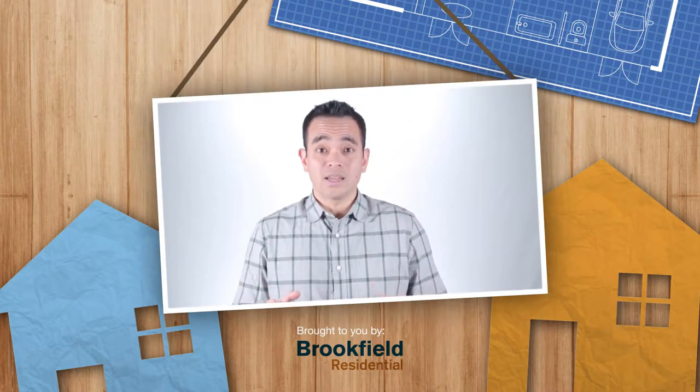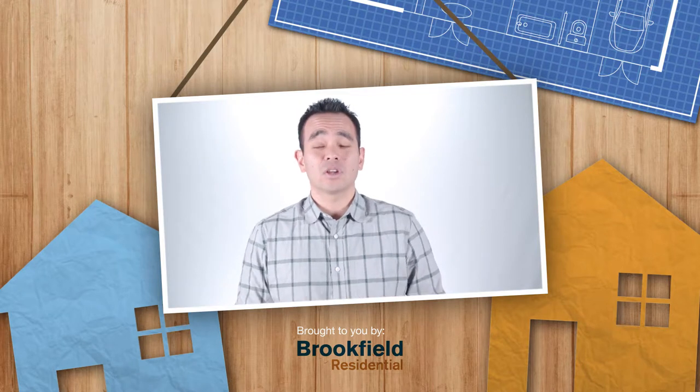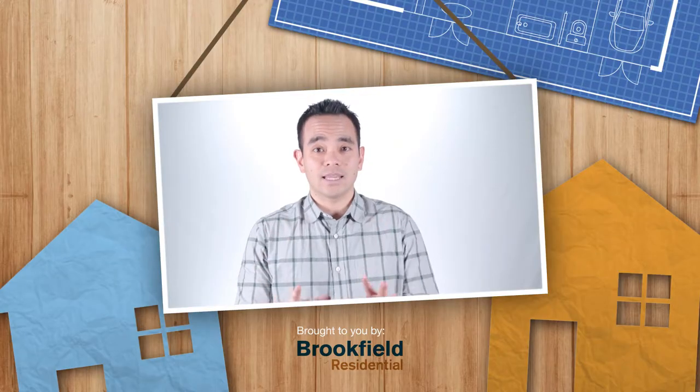Before we begin, if this is your first time on this channel and you want to get the latest strategies, tactics and tips on home buying, click the subscribe button below and hit the little bell so you don't miss anything.